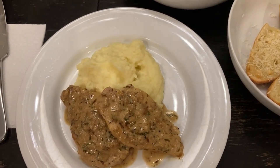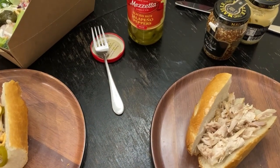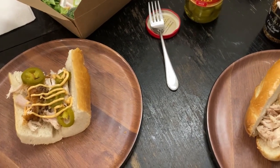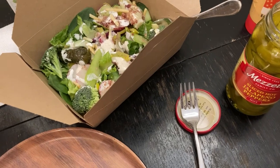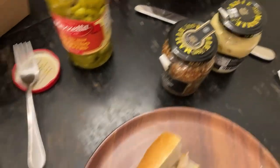Guys, so today we are having roast chicken from the store. We did break our no-buy because I have a terrible migraine, so Cliff got a salad for me and a roast chicken. And that's all the condiments we're having with it.